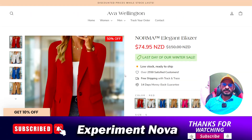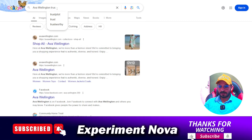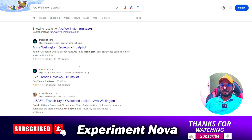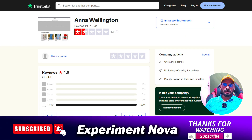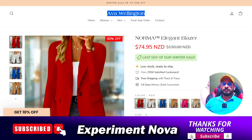First of all, I'm going to search this website on TrustPilot. As you can see, I'm searching 'ava wellington' on TrustPilot and you can see the results — ava wellington is not available on TrustPilot. There is an 'anna wellington' but that is a different website. Ava Wellington is not available on TrustPilot — the store is simply not found.